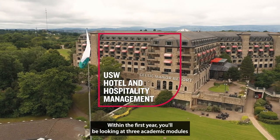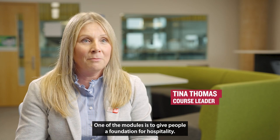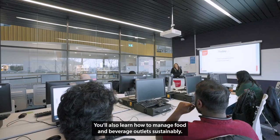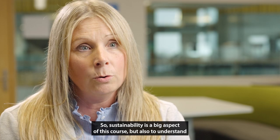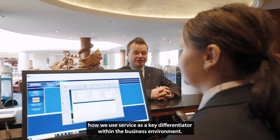Within the first year, you'll be looking at three academic modules. One of the modules is to give people a foundation for hospitality. You'll also learn how to manage food and beverage outlets sustainably — sustainability is a big aspect of this course — but also to understand how we use service as a key differentiator within the business environment.